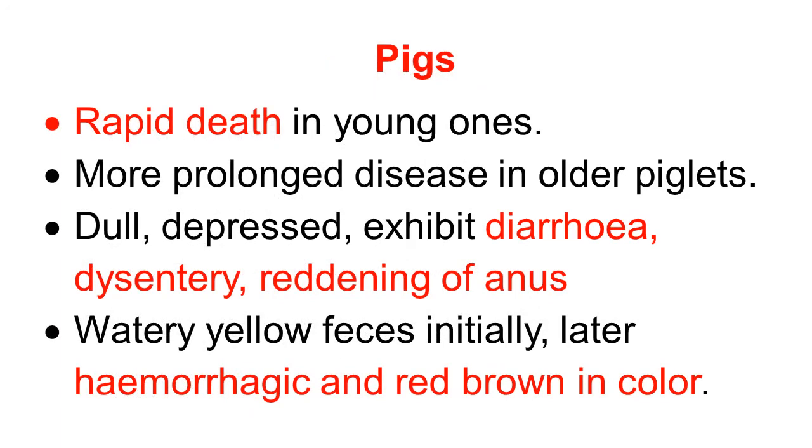Clinical signs in piglets: there is a peracute disease in very young piglets — rapid death without any symptoms. In older piglets, the disease is more prolonged with mild symptoms. There is dullness, depression, and diarrhea, progressing to dysentery and reddening of the anus because of the red-colored feces. The feces are watery and yellow in color, but as time passes they become hemorrhagic and red-brown in color because of necrosis and ulceration in the intestine.